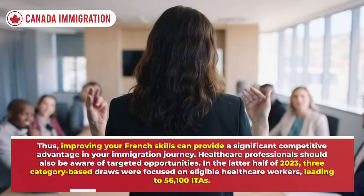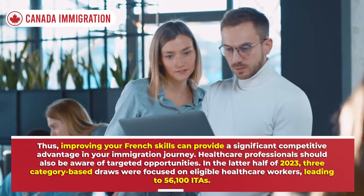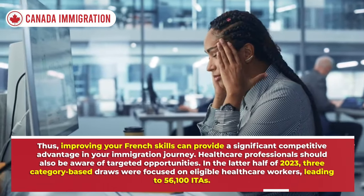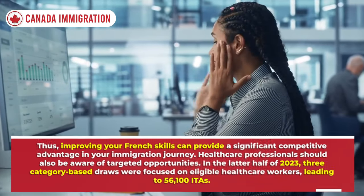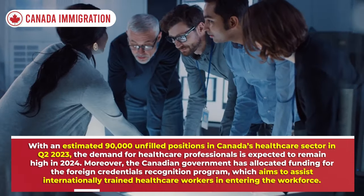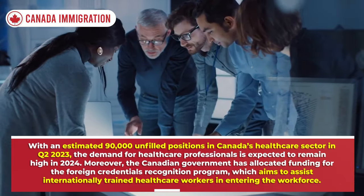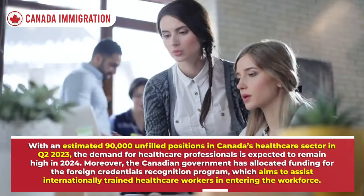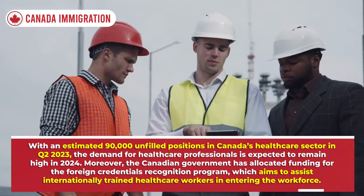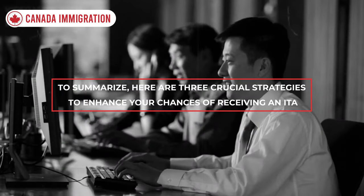Healthcare professionals should also be aware of targeted opportunities. In the latter half of 2023, three category-based draws were focused on eligible healthcare workers, leading to 56,100 ITAs. With an estimated 90,000 unfilled positions in Canada's healthcare sector in Q2 2023, demand for healthcare professionals is expected to remain high in 2024. Moreover, the Canadian government has allocated funding for the Foreign Credentials Recognition Program to assist internationally trained healthcare workers in entering the workforce.